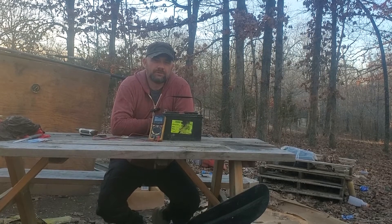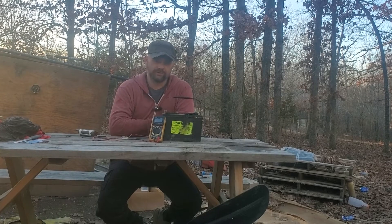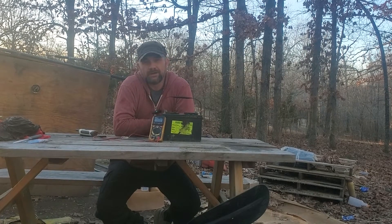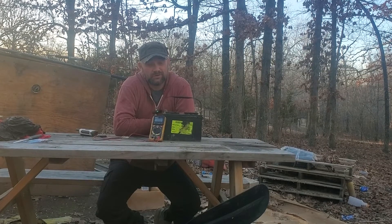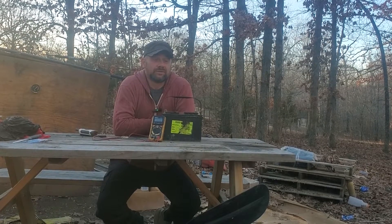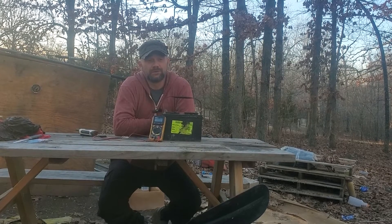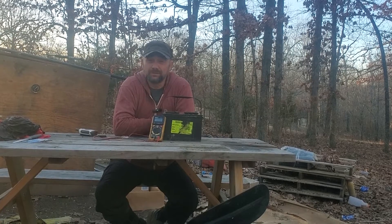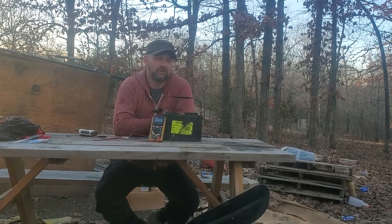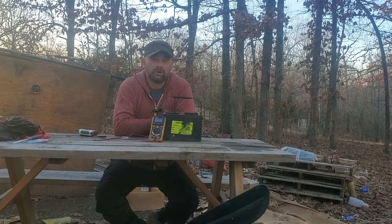Welcome back to the office at Whitetail Ridge everyone. Today I wanted to take a moment to talk about car batteries and using them in a solar system. Can you do it and is it smart? The short answer is yes, you can do it. I have done it. A lot of people do it — typically people just getting started into solar who aren't sure if they want to continue will use car batteries.